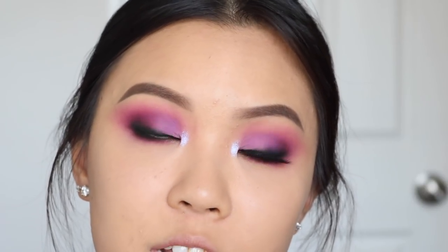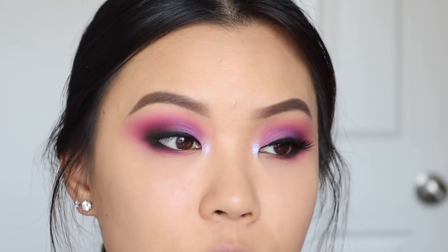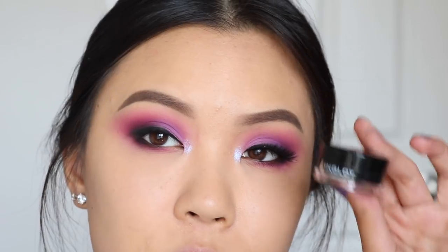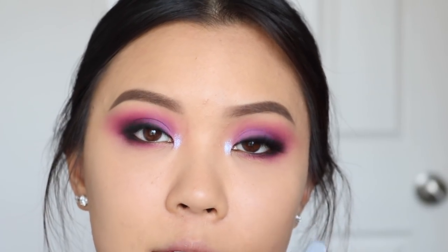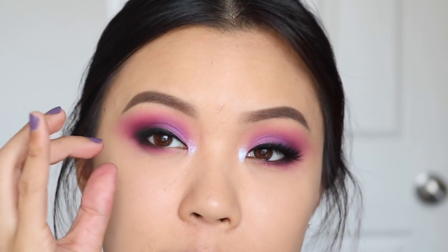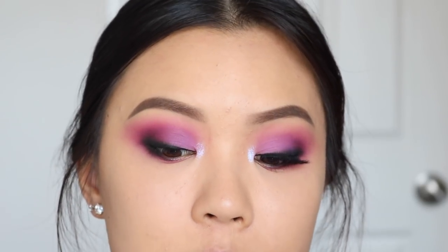Now moving on to the demo. I will always just line my upper lash line — you can make it thinner or thicker depending on the look. I like to use the Inglot AMC Gel Liner. I also like to tight line, which is super important for eyeliner and lashes. It covers up the skin and you want your lash line to be completely black and dark. I use the gel liner for tight lining as well.